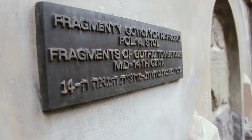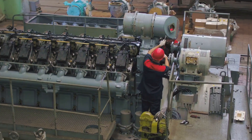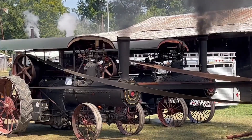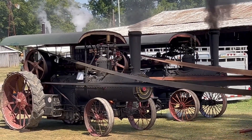The UNESCO inscription is not just an accolade — it is a call to action. The Wudegemal, meticulously maintained and still operational today, serves as a beacon for future generations. Within its walls, visitors can witness firsthand the marvels of 1920s engineering.